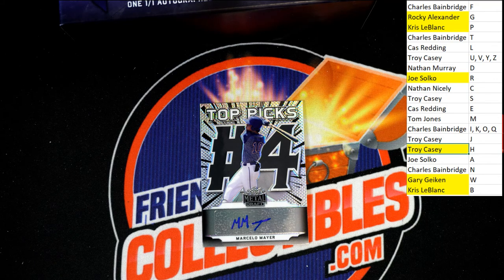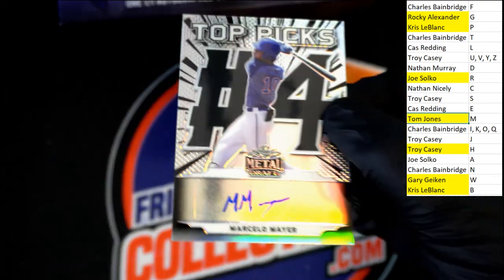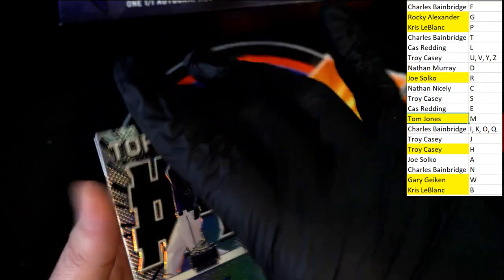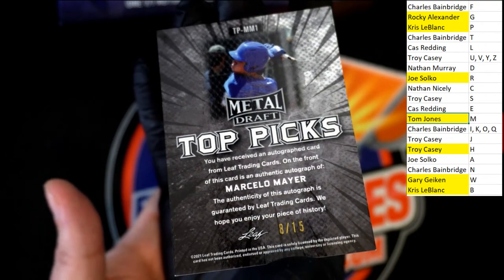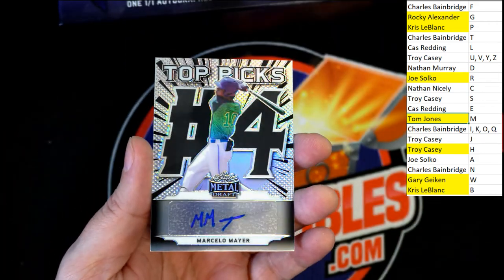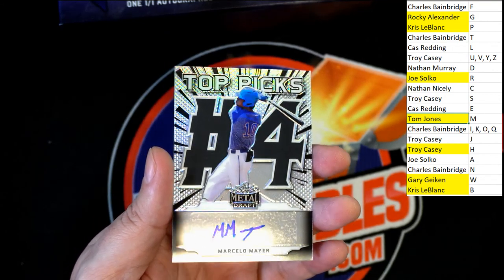Oh my — big hit! Boulevard for TJ, nice hit TJ! Oh my gosh, what a hit! Boom — eight of fifteen, nice mayor auto! Oh my gosh! Yes sir, that is terrific!